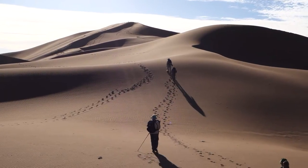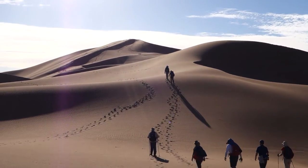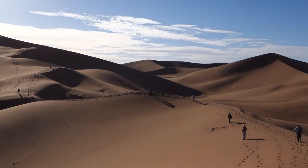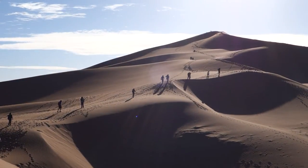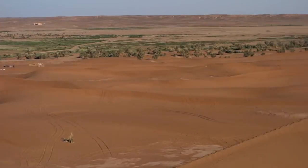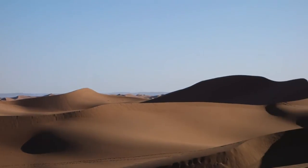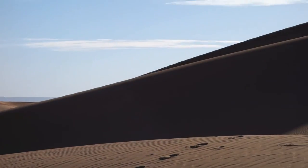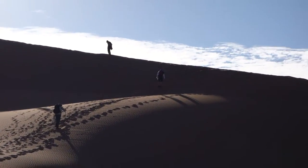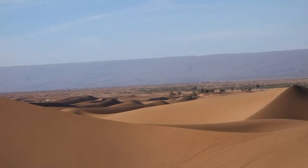Up ahead is a 180 meter high dune — I think there's an even bigger one, a 200 meter one, behind. We're just going to get up it now. Amazing landscape. There are some camels down there. We've come over the plains behind to be confronted with these enormous dunes all around us. Pretty amazing.